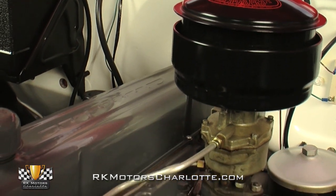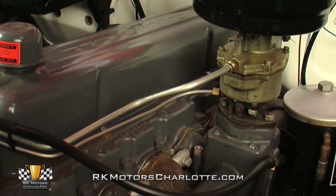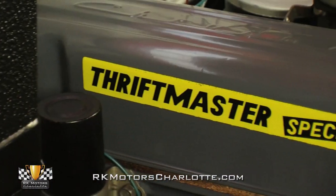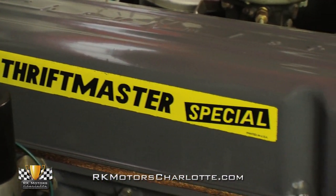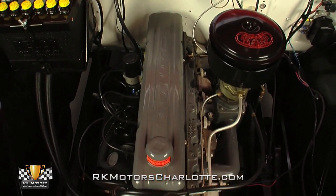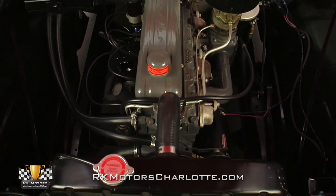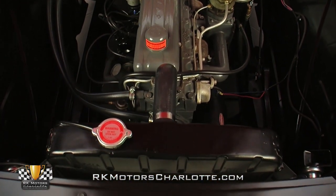At the base of that carburetor, a cast gray intake bolts between a traditional stamped steel valve cover and fully restored exhaust manifold. Opposite those manifolds, a new coil jolts a fresh set of plug wires via a familiar points distributor. At the front of those wires, a satin radiator circulates water past a correct fan via pliable cable hoses and modern screw clamps.